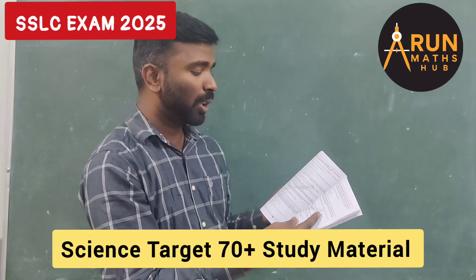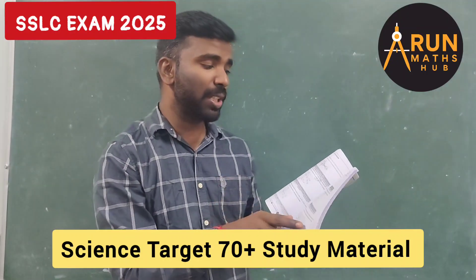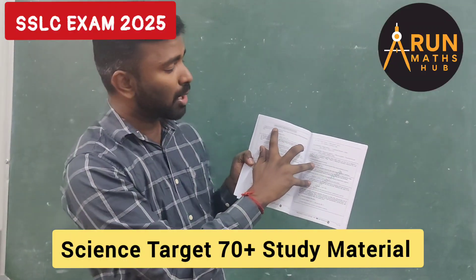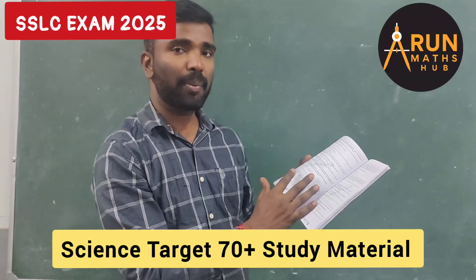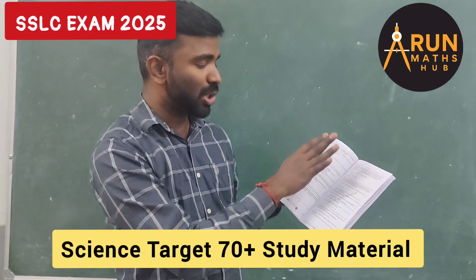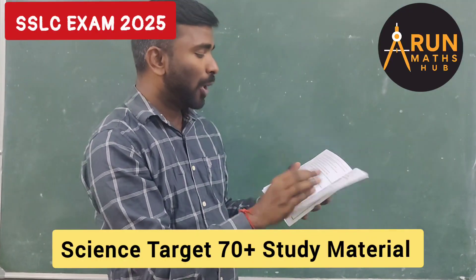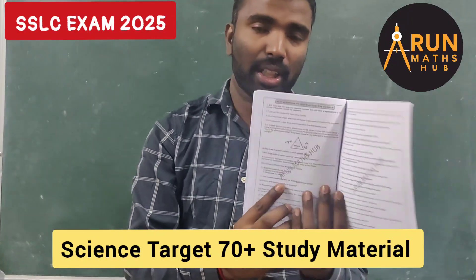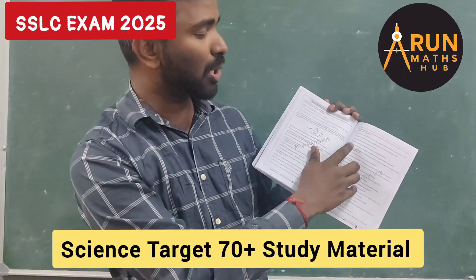Because many students struggle in writing chemical equations, there is a special section called Important Chemical Equations, which contains all the chemical equations from all chapters in one place. You also have 50 HOT questions — that is Higher Order Thinking questions — which you can try yourself.